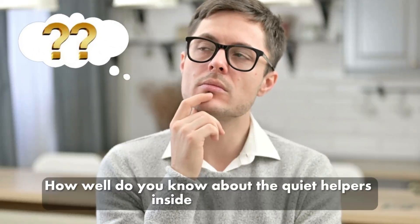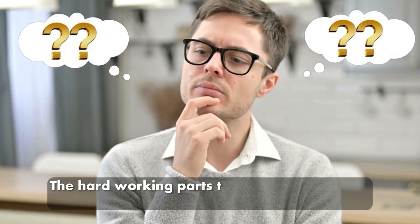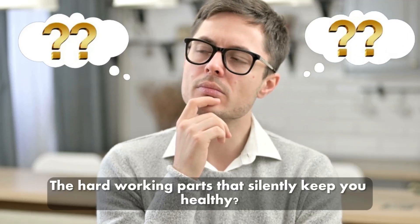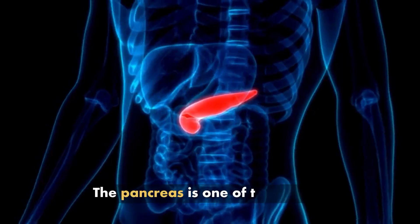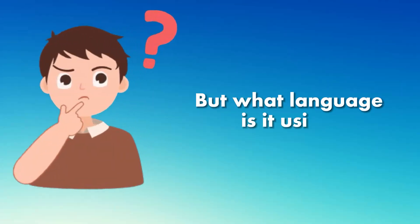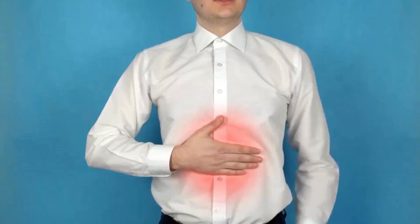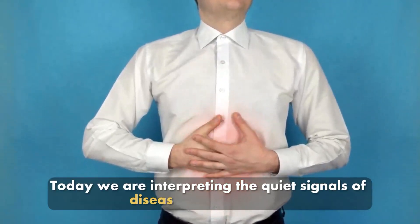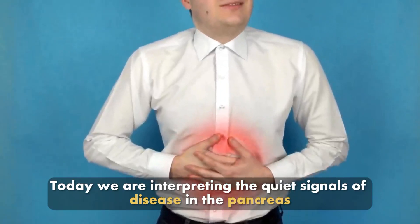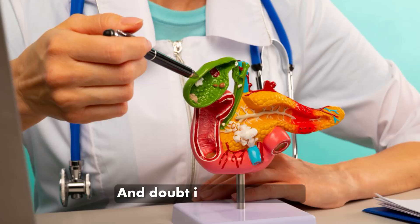How well do you know about the quiet helpers inside your body? The hard-working parts that silently keep you healthy. The pancreas is one of those parts, usually not getting attention unless there is a problem. But what language is it using, and how do we understand its first alerts? Today, we are interpreting the quiet signals of disease in the pancreas, transforming questions into understanding and doubt into steps taken. Welcome to Vivid Wellness.